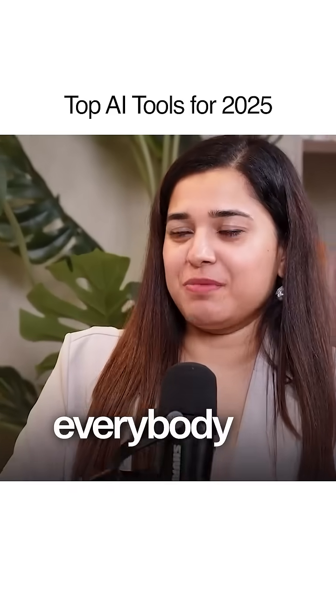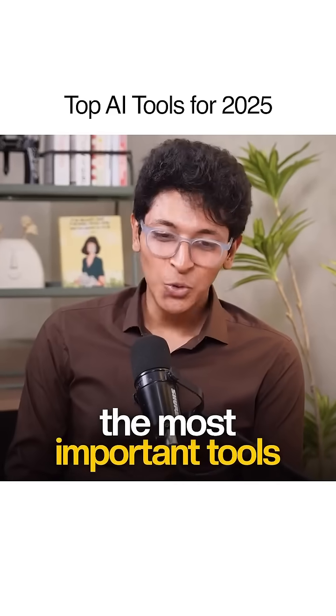Tell me the top five AI tools that you think everybody should use — the most important tools that you can use today.